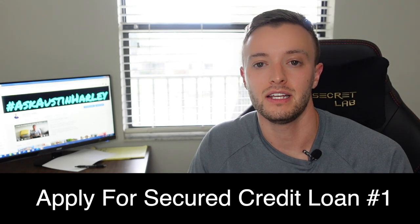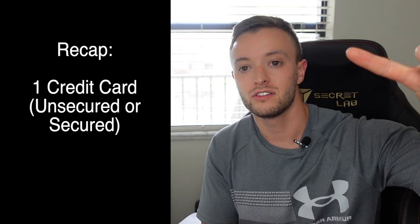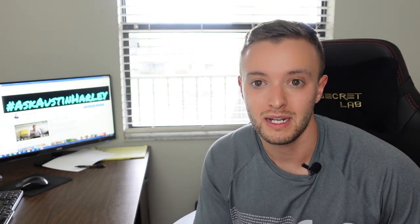At the same exact time, you're going to go to a local credit union and apply for a secured credit loan. I'll link a video on exactly what a secured loan is and how to get approved for it down in the description. By the end of week one, you should have a credit card — either unsecured or secured — and you should have a secured loan: two active reporting positive trade lines going out to all three credit bureaus. Continue to use and pay off these cards and loans for the next five months.